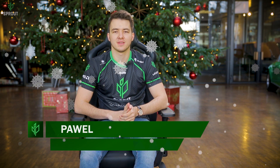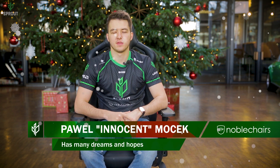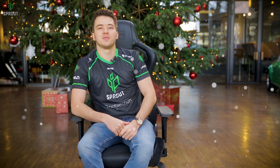Hi, it's Innocent. Right now I'm sitting in the Epic series by Noble Chairs — the winner of the European Hardware Award for best gaming chair in 2017. Its ergonomic design allows you to play many hours, and it's super fine and it looks fucking noble.